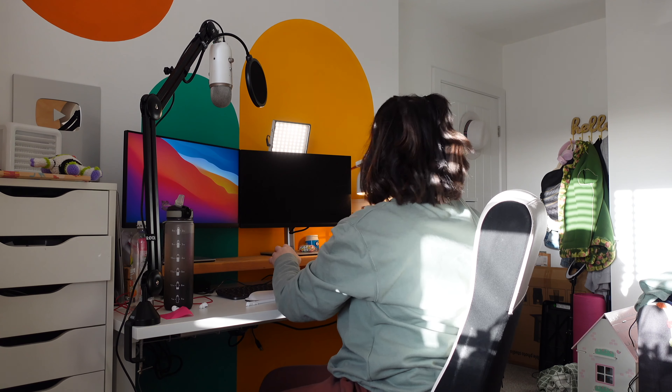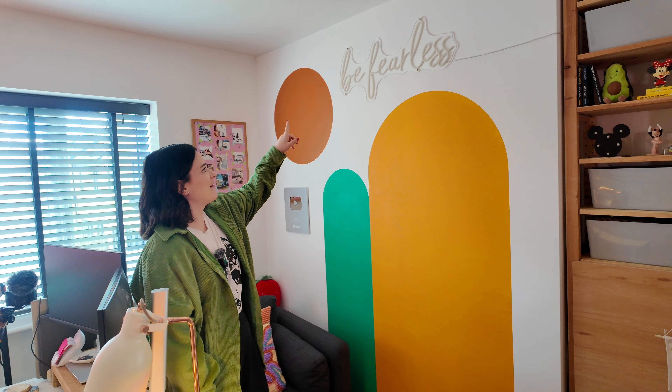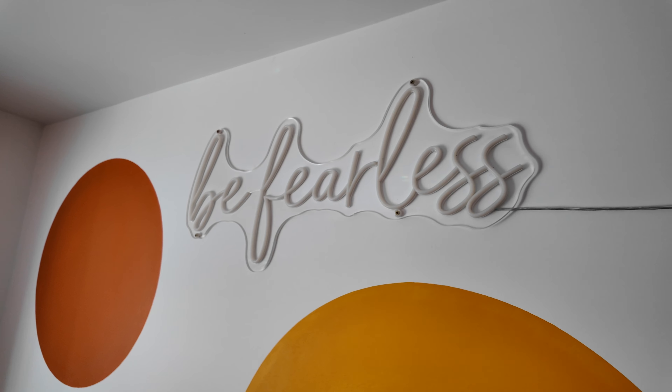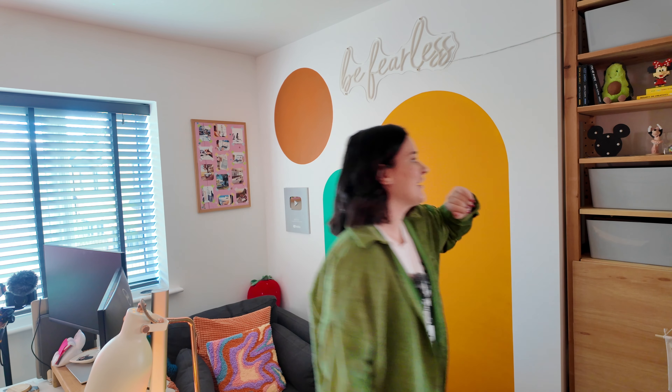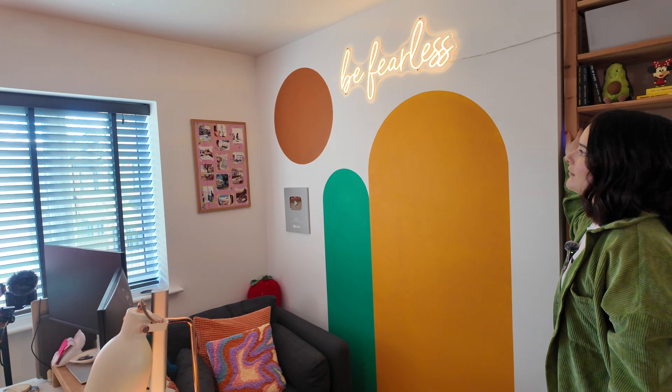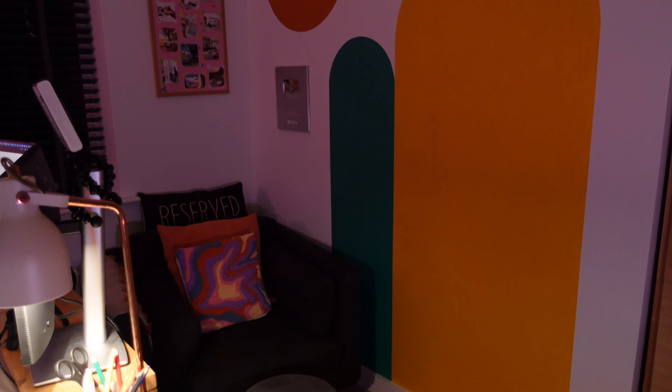I've got these arches and a circle that I painted. Initially my desk faced this wall, but I realized I prefer having a free space in front of me because I like my legs out and I fidget. I've put my 'Be Fearless' neon up above — it does make the camera strobe, which is annoying, but it's really cute. I love this office on cozy winter nights because of all the little neons.